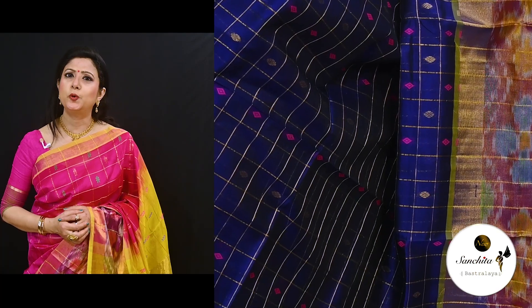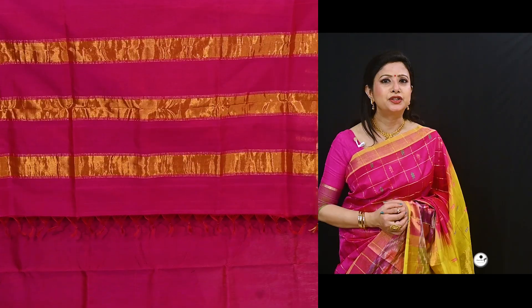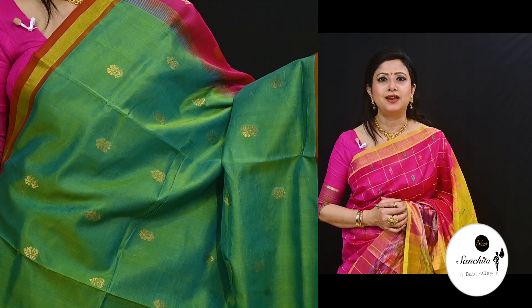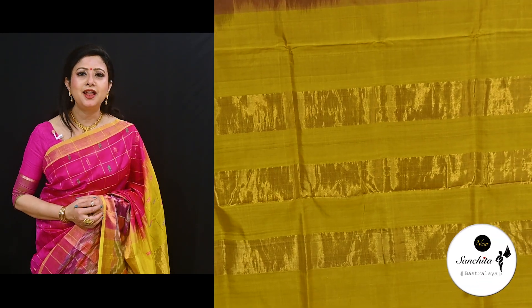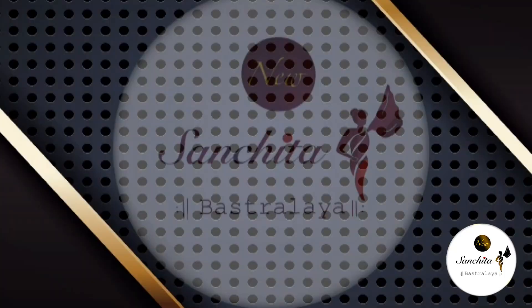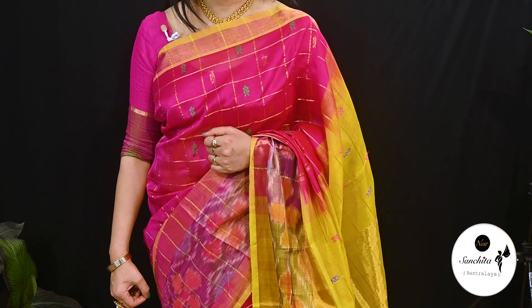Hello everyone, welcome to our channel New Sanchita Vashtala. In today's episode we have some beautiful Venkatkiri silk sarees known for their soft feel, lightweight, and woven in the small town of Venkatkiri. This collection will have simple and elegant woven sarees highlighted with subtle checks, small motifs and stripes using golden zari yarn. These sarees are ideal in terms of festive look and comfort.